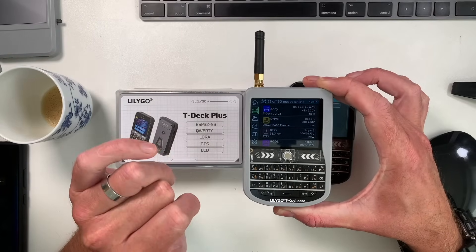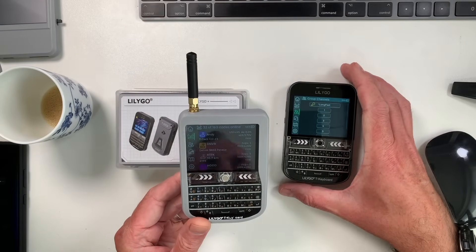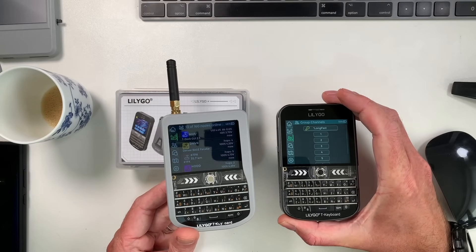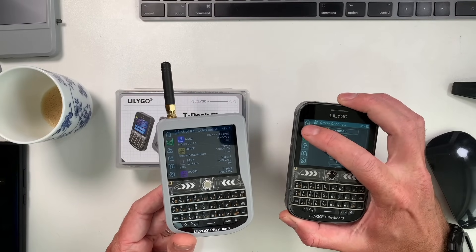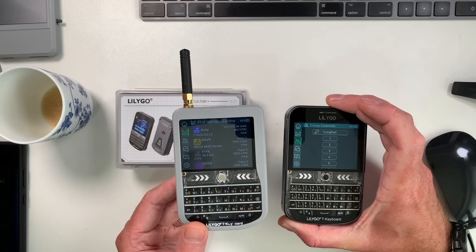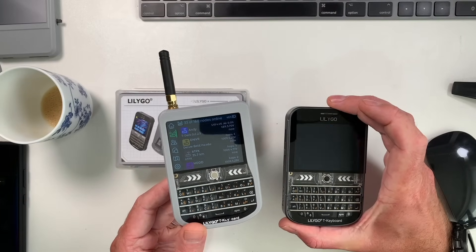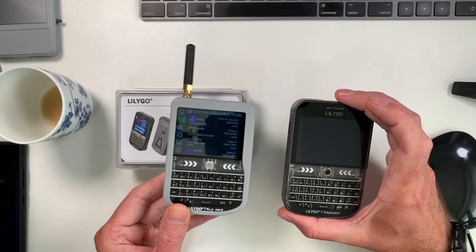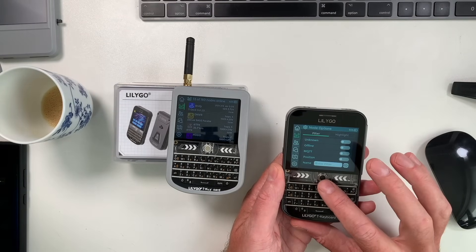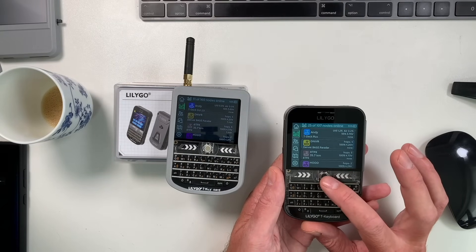Another difference I noticed is the screens are slightly different. They're both on the same brightness, but there's a slightly different hue to the screen on the original — it's a little bit cooler, more blue-looking. This T-Deck Plus definitely has a slightly brighter screen.